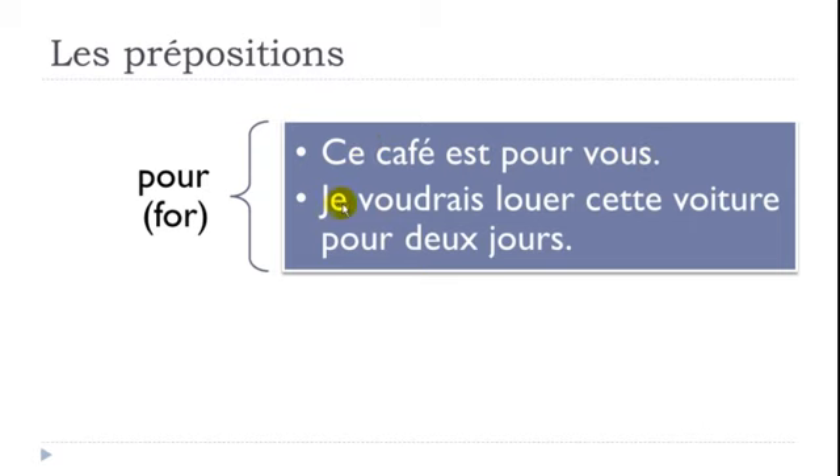Second example: 'Je voudrais louer cette voiture pour deux jours.' Remember, je voudrais is the conditional form — I would like to. Louer means to rent, cette voiture means this car, and pour deux jours means for two days.